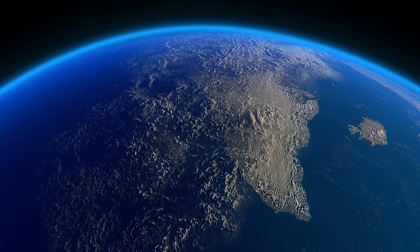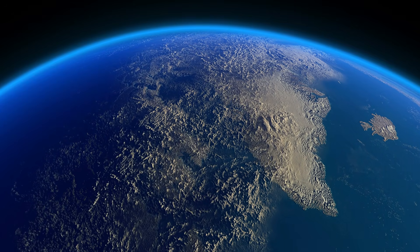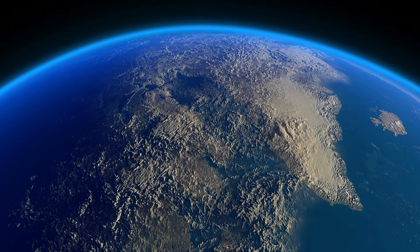Controversial topic, but hear me out, because there's some real science behind what I'm about to discuss. This isn't about collapsing volcanoes or megathrust subduction zones — it's about ice.